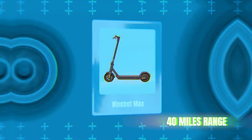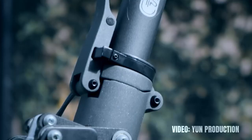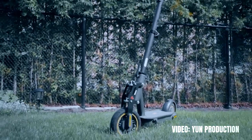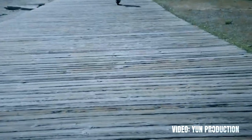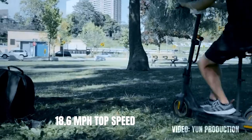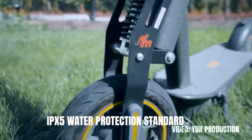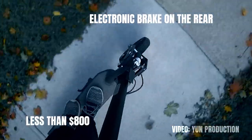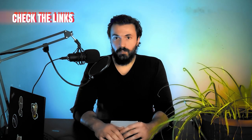Bonus long range model number one is the Ninebot Max. It has a range of 40 miles, it's pretty cheap and affordable and comes with a 36 volt battery with a smart battery management system. I would recommend this scooter to anyone looking for a solid, tried and tested scooter that has a fairly long range and doesn't break the bank. The scooter's top speed is 18.6 miles per hour powered by a 700 watt motor. The Ninebot Max also has an IPX5 water protection standard, 10 inch pneumatic tires, mechanical drum brakes on the front and an electronic brake on the rear — all of that usually for less than $800. Check the link in the description for the best place to buy it.